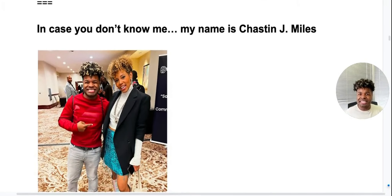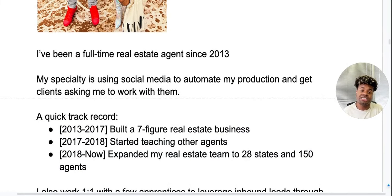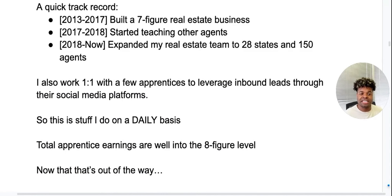In case you don't know me, my name is Chastin J. Miles. I've been a full-time real estate agent since 2013. My specialty is using social media to automate my production and get clients asking me to work with them. From 2013 to 2017, I worked hard and built a seven-figure real estate business. In 2017, I started teaching other agents my methods and strategies. I've now expanded my real estate team to over 28 states and over 150 agents. I also work one-on-one with a few apprentices to leverage inbound leads through their social media platforms, and my total apprentice earnings are well into the eight-figure levels.